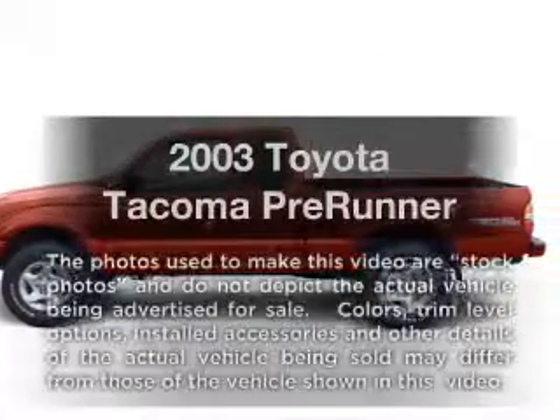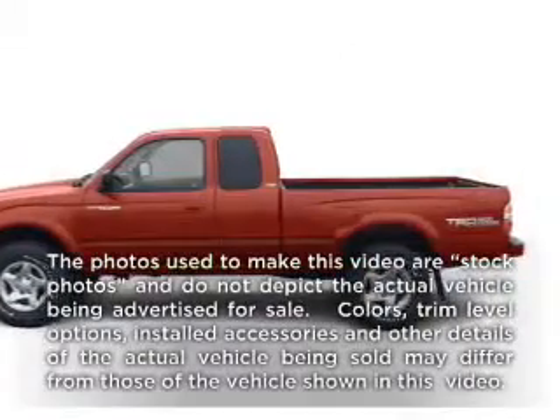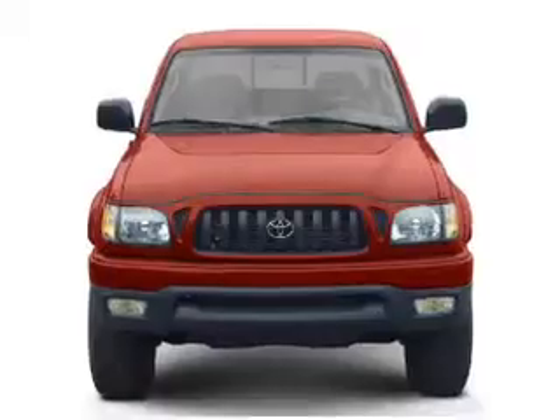Get noticed in this 2003 Toyota Tacoma. Everything you need under one roof with this great vehicle.